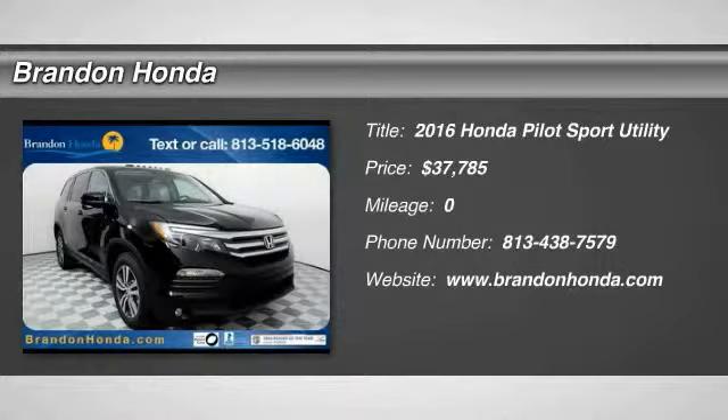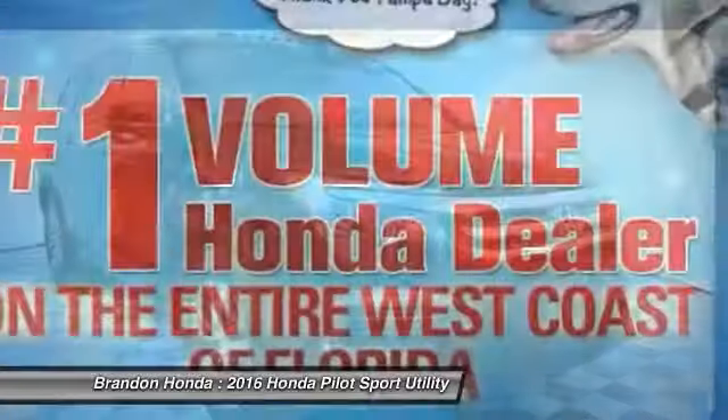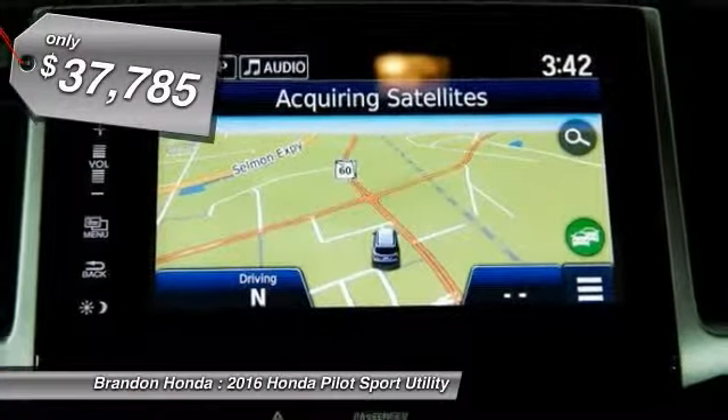The 2016 Honda Pilot. Optimal utility, indulgent interior, powerful performer. You'll be ready for almost anything in the Honda Pilot, and it's priced below $40,000.